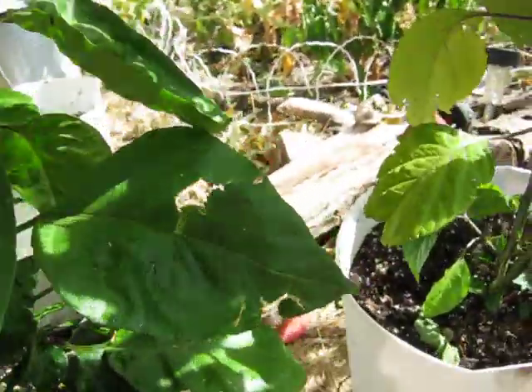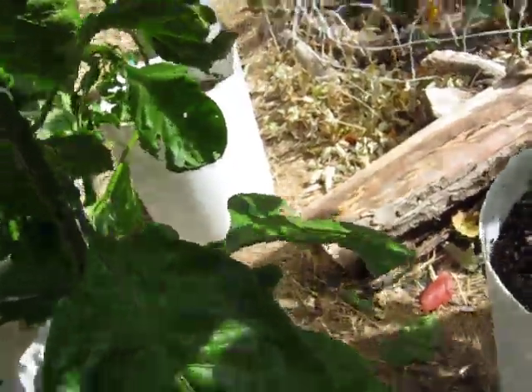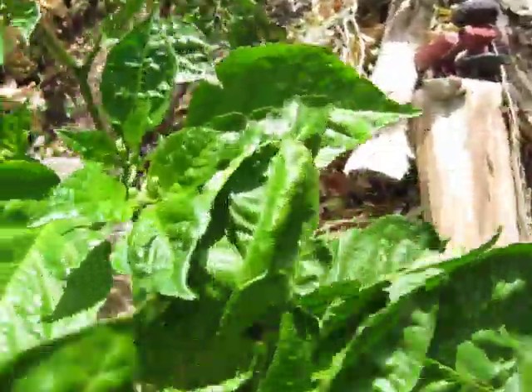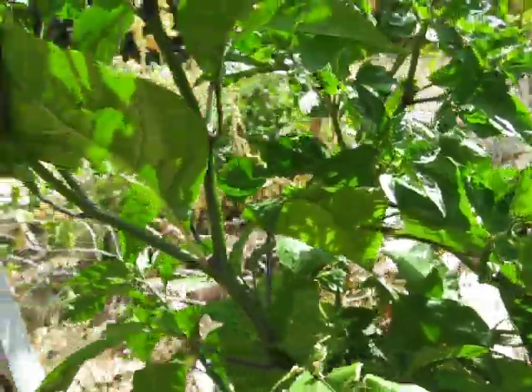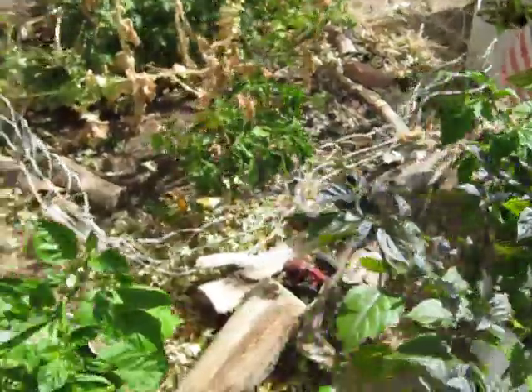Nothing much else to report. Some of these other ones actually started setting some peppers. My food-o-rama — this one right here is just wrecked, but it did start to set one. I might stake it up and see what we can do to save it, but yeah, this is the end of the year for everything. It's looking pretty tattered.